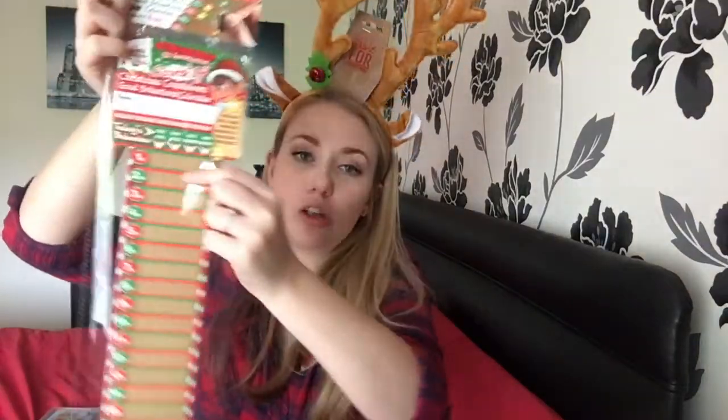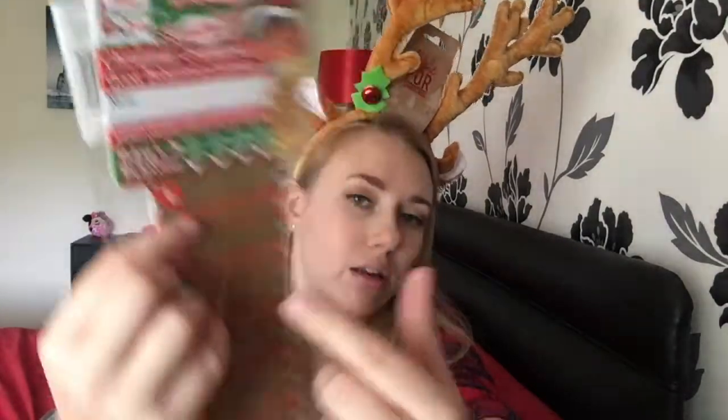Also in The Range they have loads and loads of Elf on the Shelf stuff. Buddy is our elf that comes and he's called Buddy. So this is like an advent calendar where you write Miles' name on the top and then it says 'today's behaviour': very good, quite good, a bit naughty, very naughty. Each day you scratch off which one he's been like a little scratch card thing. At the end it's about how many gold, silver, bronze or naughty elf tokens you can collect — it's a game with scoring. I just thought it was really really cute and it was only £1.29.